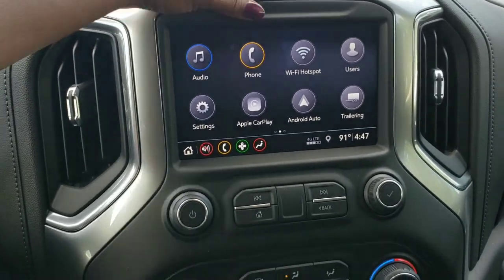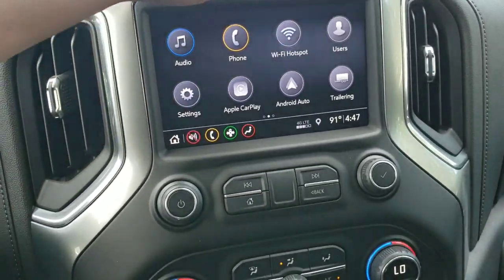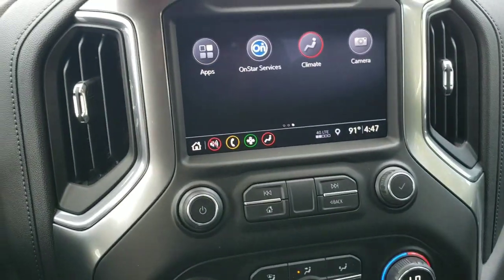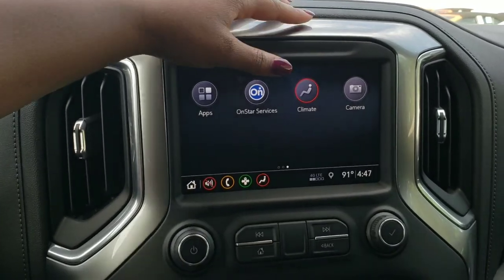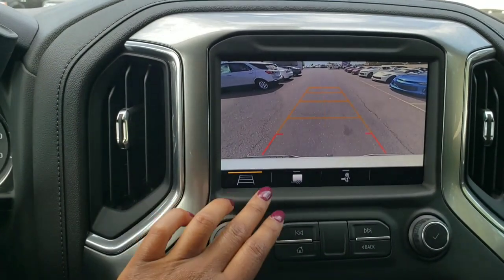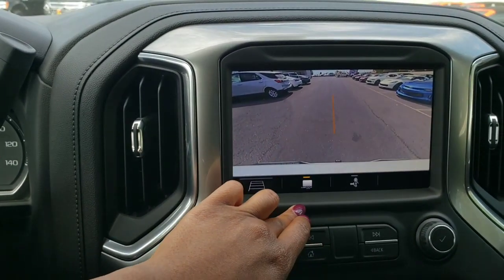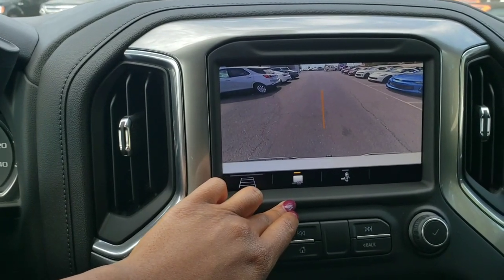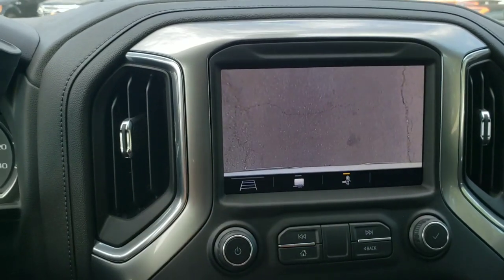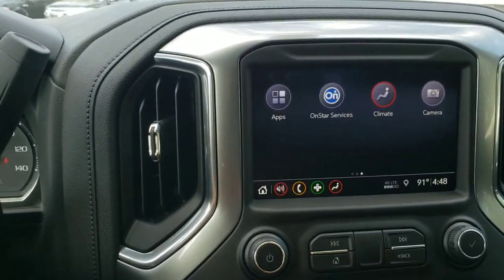Over here you'll have audio, phone, hotspot, Android Auto, Apple CarPlay, and trailering — I know it's important for all of you people that are hauling trailers. There's your apps, OnStar, Climate, and get this guys, this camera lets you see what's behind you without being in reverse. You can take a look at that trailer you have behind you that you have to park with this truck, and you can zoom in — yes, you can zoom in. Pretty neat.